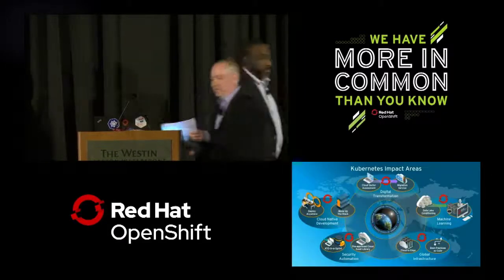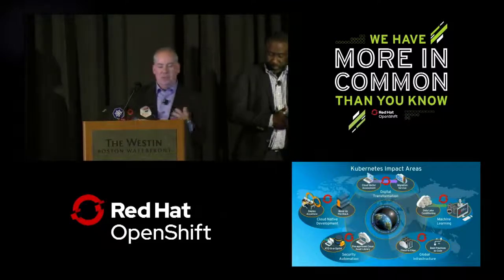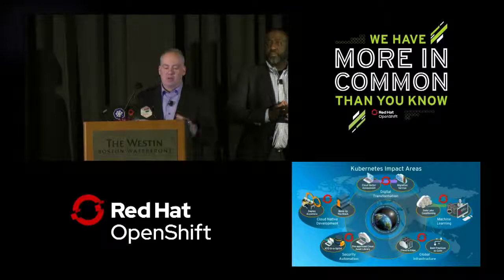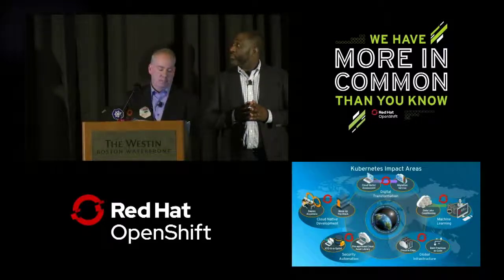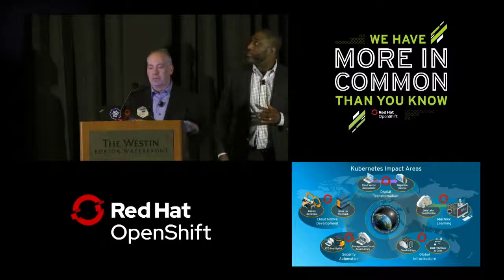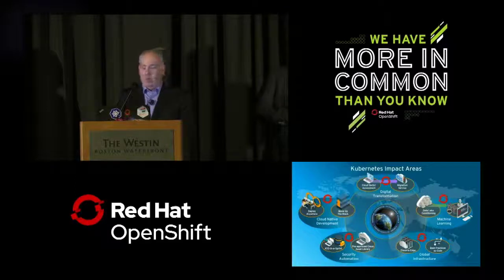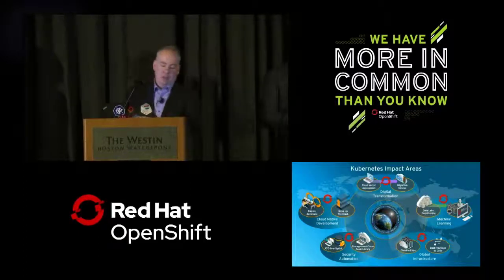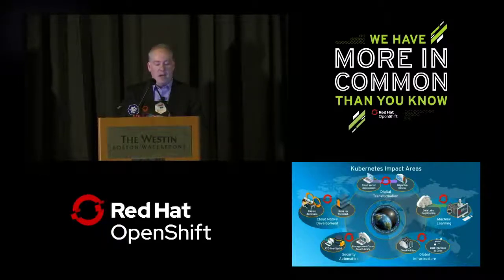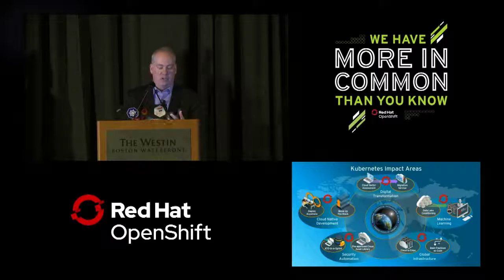Thank you for that great introduction to GEOINT, James. As James talked about, there's a massive volume of data and compute resources needed to support these life-saving missions. Our hybrid cloud center identified five key areas where we can use Kubernetes and OpenShift. The first is cloud-native development. Our expertise is GEOINT — areas like cartography, geography, map projections, and digital elevation data. Anything we can do to help developers move up the stack and focus more on the mission and less on infrastructure is a win. A developer-centric platform like OpenShift helps us move closer to the mission.